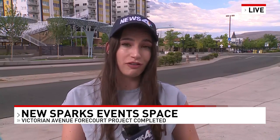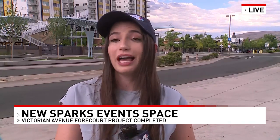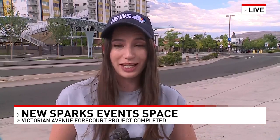That's right, Joe. One of the main features of the new space are these 11 steel shade structures you see behind me. In addition to providing shade during the day, they light up at night with some fun colors and they also have speakers inside of them to play music.